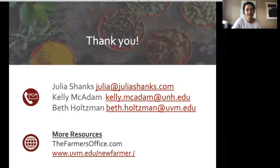I want to thank you all for having me. If you need more support and want to reach out, you can contact me at my email or get in touch with Kelly at UNH or Beth at UVM. You can find more resources at my website or on the UVM website at New Farmer. Thank you for having me. Thank you so much, Julia — that was great.